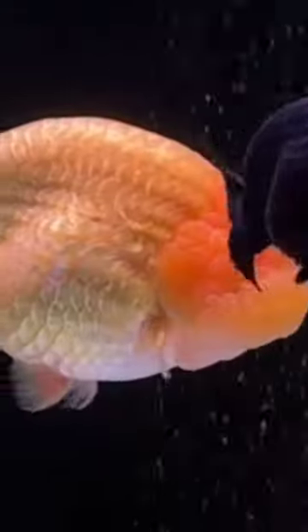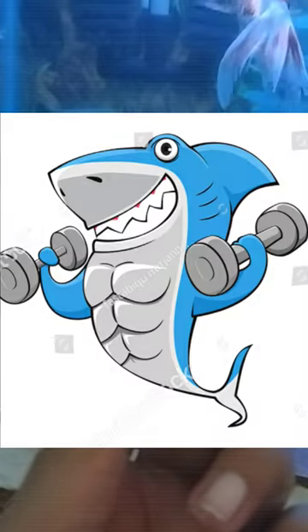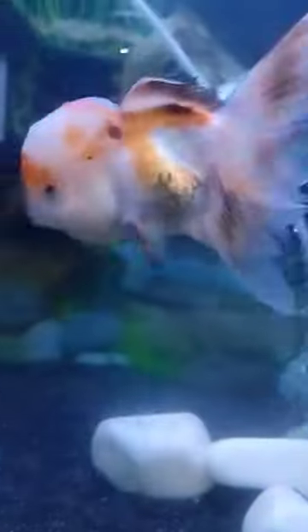Today we will give our boiled egg, which is a very good and nutritious treat. You can also give your boiled eggs. Let's talk about this topic in today's short video.